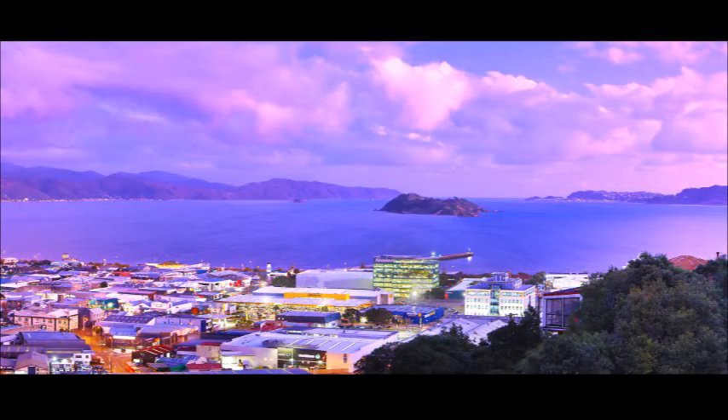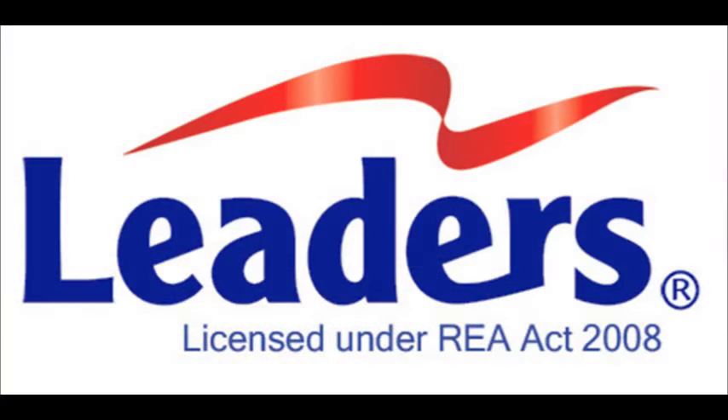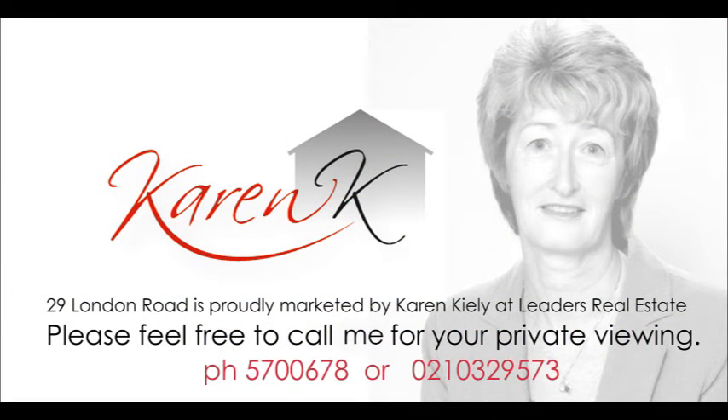So if you can imagine yourself watching the sun set over the Hutt Valley in this piece of paradise, call Karen Kylie for a private viewing. My number is 021-0329-573. You won't be disappointed.